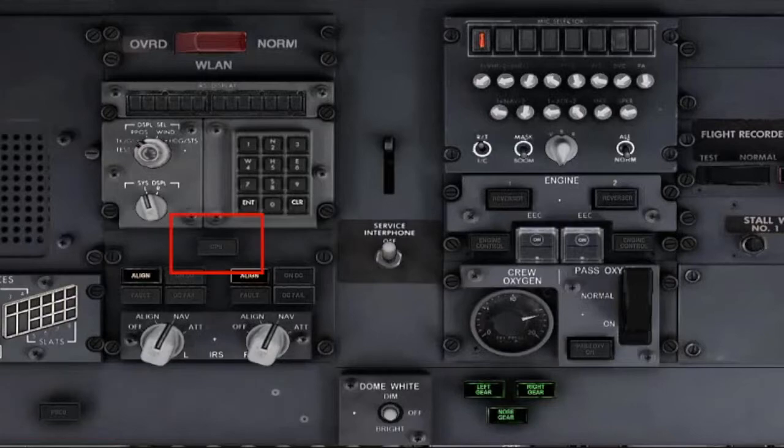GPS Light: verify extinguished. Service Interphone Switch: off. Engine Panel: set. Verify that the Reversor lights are extinguished. Verify that the Engine Control lights are extinguished. EEC Switches: on.